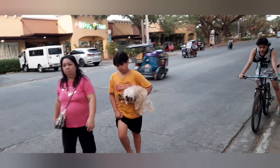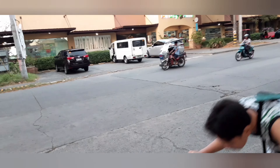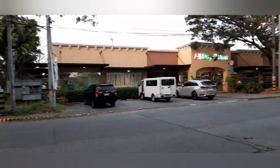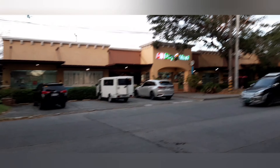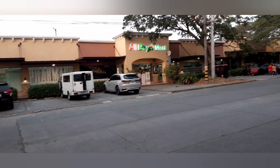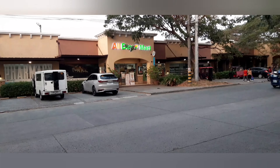This is the All Day Mart here. People come here when they need groceries or other items, so there's no need to go outside. They have everything here at the All Day Mart.